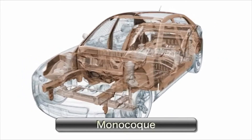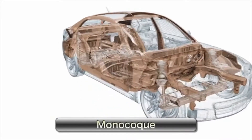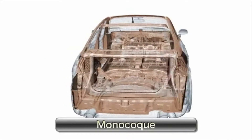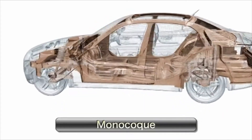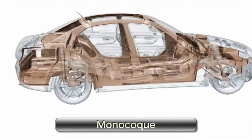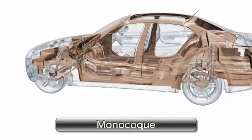The monocoque further improves on the body frame integral in both strength and lighter construction. In the past, strength of the frame was a primary factor in case of a collision. However, the monocoque construction uses the entire body to absorb shock.